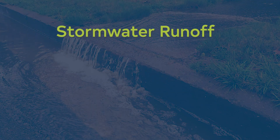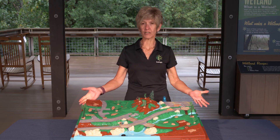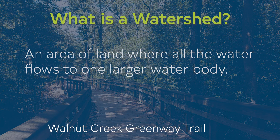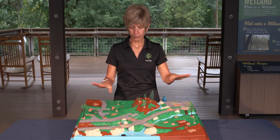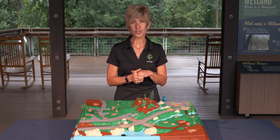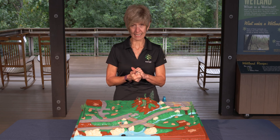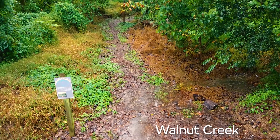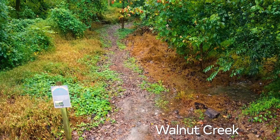Now that we have the background, let's talk about stormwater runoff. I've got my watershed model here with me. A watershed is an area of land where all the water flows to one larger water body — think of a funnel. In watersheds, the land and how the water flows is determined by the hills and valleys on that land. We'll have open space areas, typical of what we have here at Walnut Creek, where the water soaks directly into the ground.